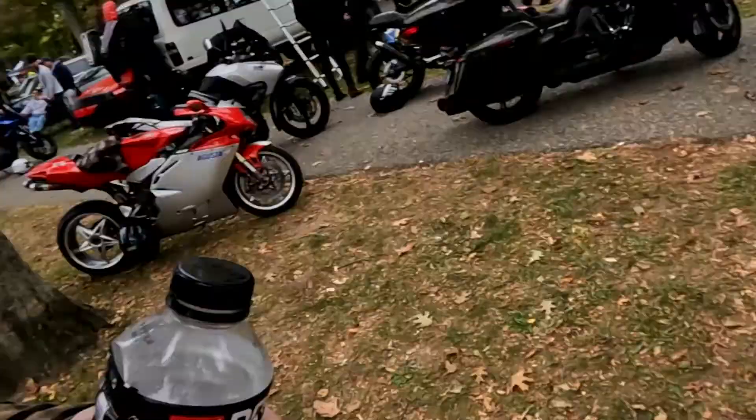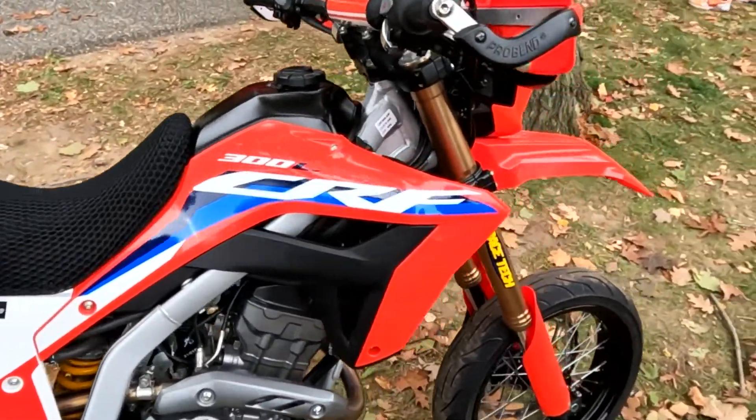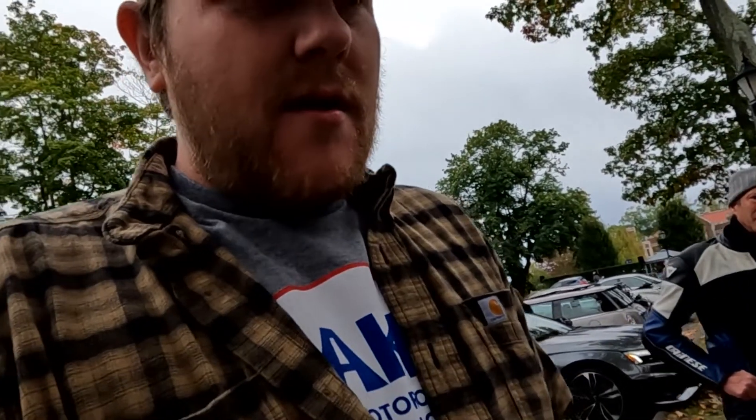You guys know I love my supermoto. I've never seen this — a CRF 300L. They must be newer; I'm not up to date on the new bikes. It's got Warp Nine wheels, so it didn't come as a supermoto. But they're real cool. I didn't know they made a 300.